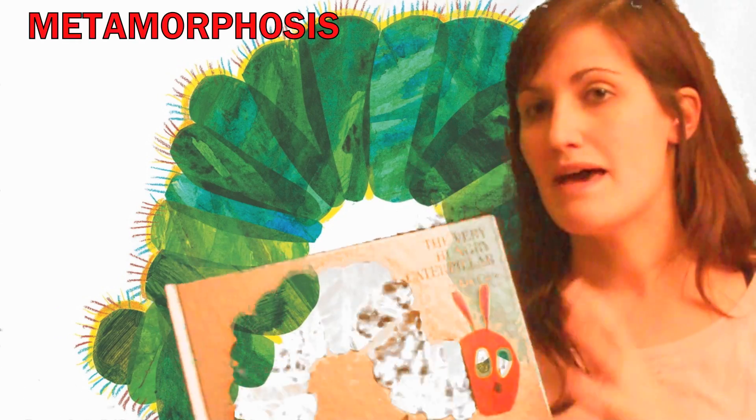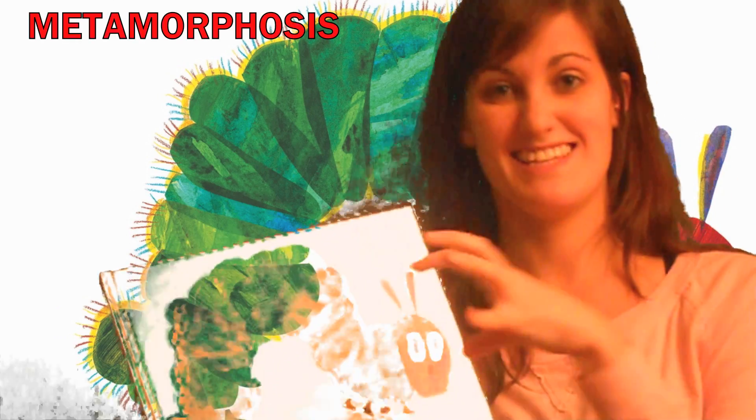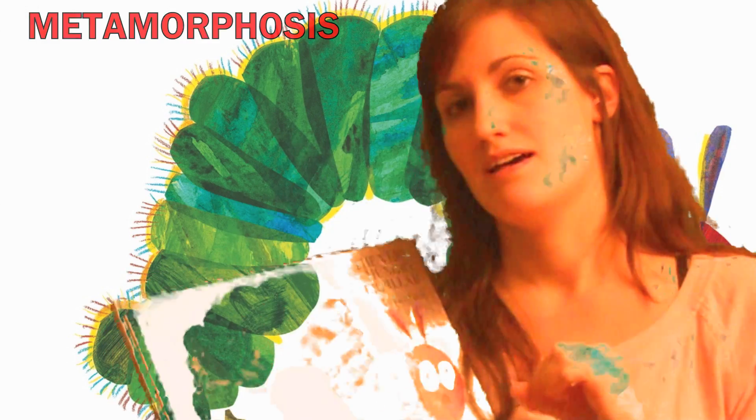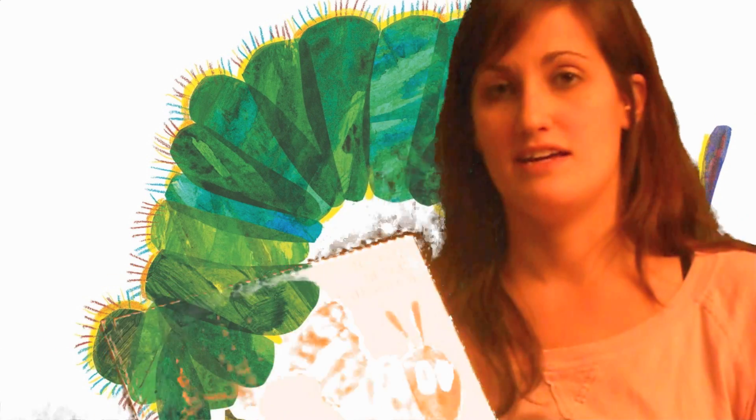So it's very interesting. And the metamorphosis, the thing that happens inside the cocoon, is so cool. Because inside this tiny, tiny little space, there's all these changes happening to transform that caterpillar into a butterfly.